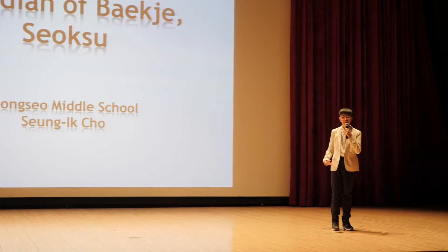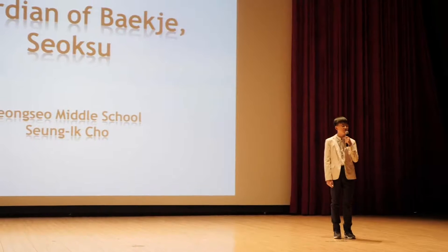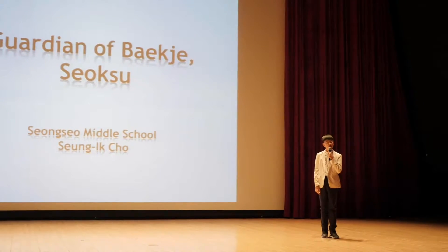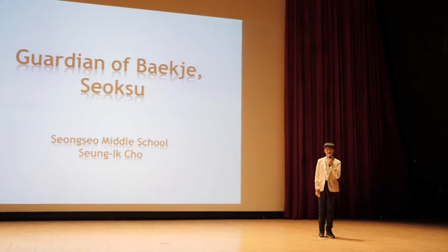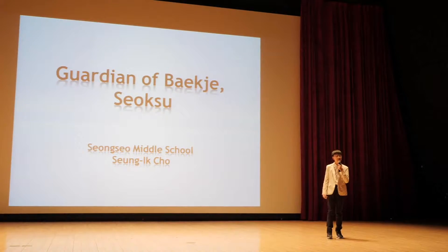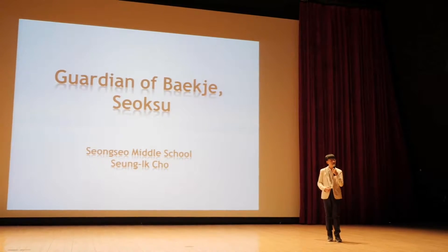Hello everyone, my name is Sang-e Cho, the first grade student in middle school who is informing our proud cultural heritages to the world. My story is now faint and gigantic. Are you curious about the topic I'll introduce today? Today, I want to tell you about my valuable friend.